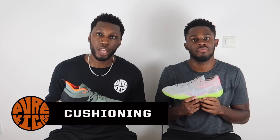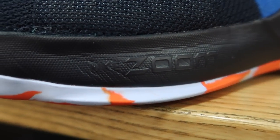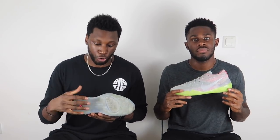Next up, cushioning. In the PG2 we've got a full-length Phylon midsole which feels a lot softer than your regular Phylon, plus a fantastic forefoot Zoom bag which is 10 millimeters thick and works like a charm. The placement is perfect - forefoot Zoom is just amazing. The Phylon already takes care of impact protection in the heel and across the foot, and that forefoot Zoom bangs severely.